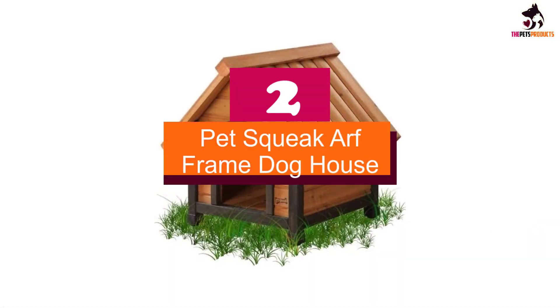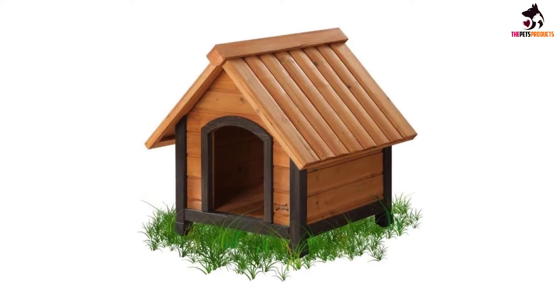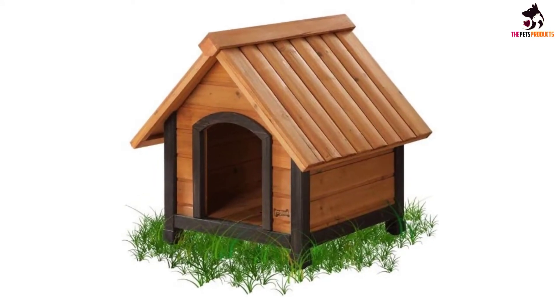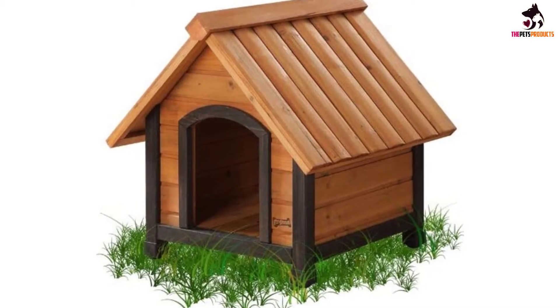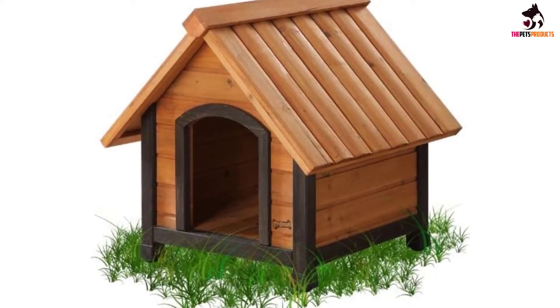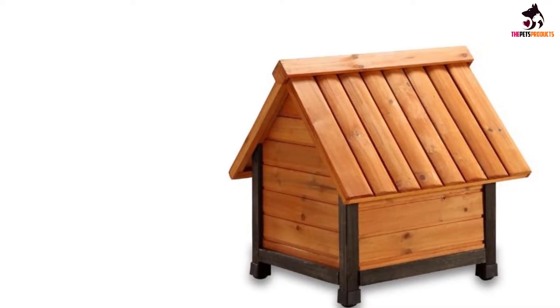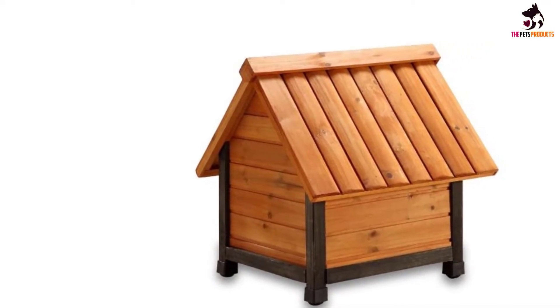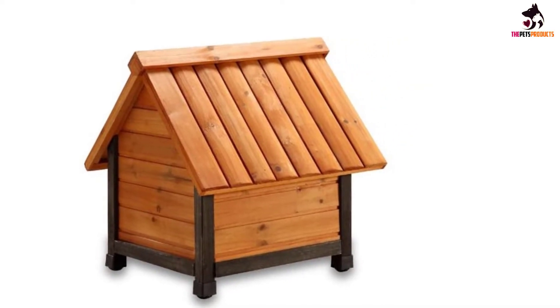At number 2, we have the Pet Squeak Arf Frame Doghouse. Arf Frame? Like A-frame, get it? This extra small doghouse isn't just ridiculously adorable and punny — made with solid white cedar, it's naturally weatherproof, pest-resistant and durable too. The Arf Frame Doghouse is designed as a close-fitting habitat for dog breeds that prefer a smaller, tighter den.